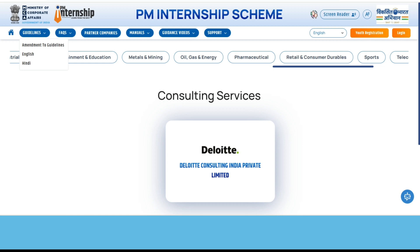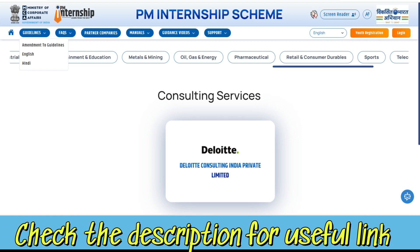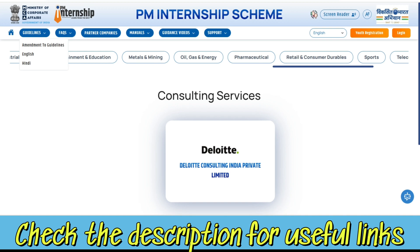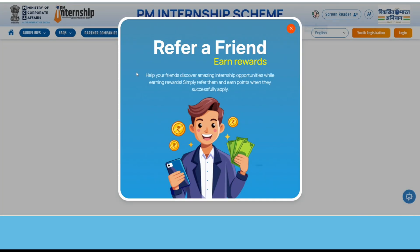This is all about the PM Internship Scheme. It was announced in the Union Budget 2024-25, which aims to provide internships to one crore youth over five years. In the pilot phase, 1.25 lakh internships are targeted. The internship duration is 12 months, giving interns practical exposure in a real-life work environment. The last day to apply for the first round is April 15.